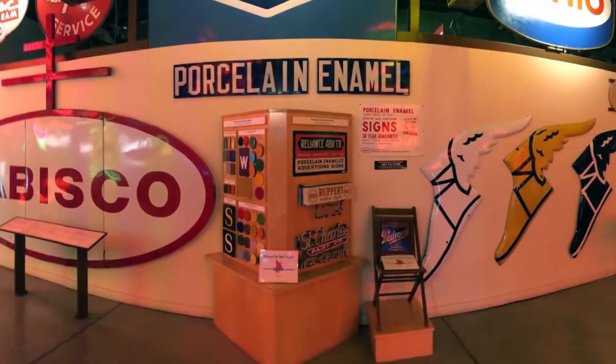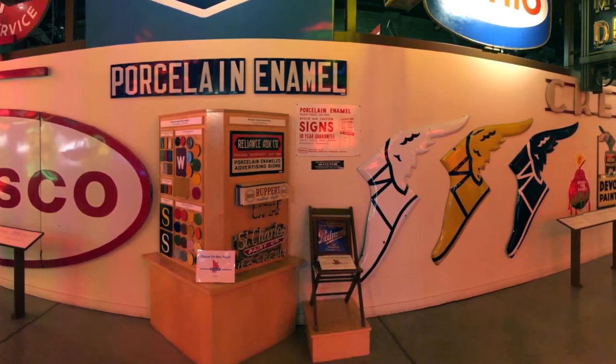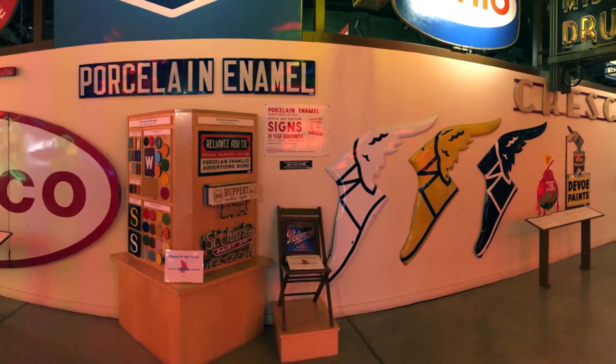Porcelain enamel was a very high-end way to decorate a sign, mostly from the 30s through the 60s. By the late 60s and early 70s, the process had got too expensive, so there's not a lot of porcelain enamel sign companies anymore.